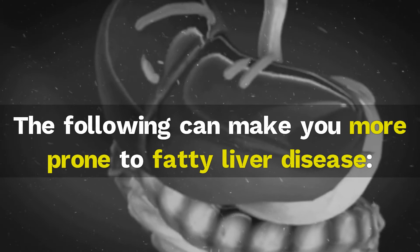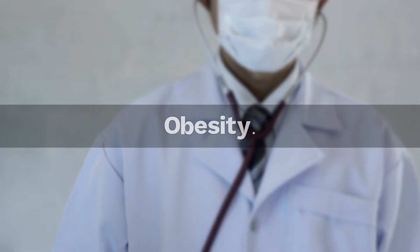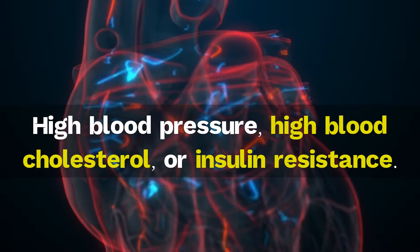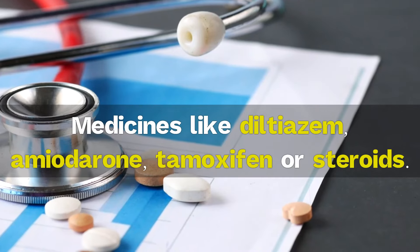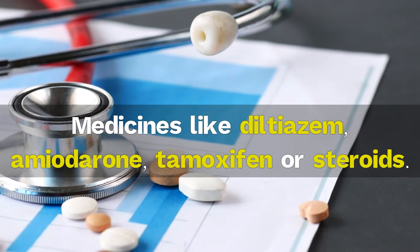The following can make you more prone to fatty liver disease: obesity, high blood pressure, high blood cholesterol, or insulin resistance, type 2 diabetes, and medicines like diltiazem, amiodarone, tamoxifen, or steroids.